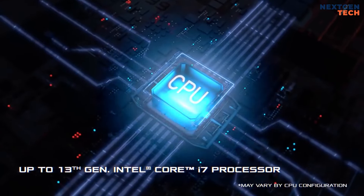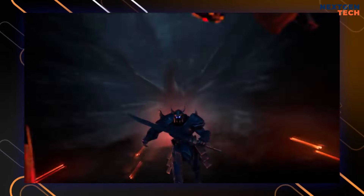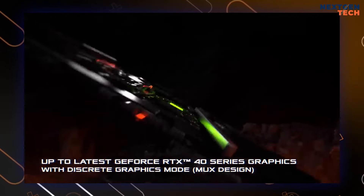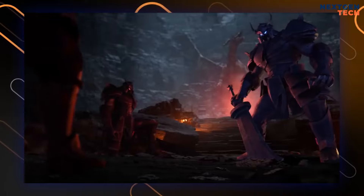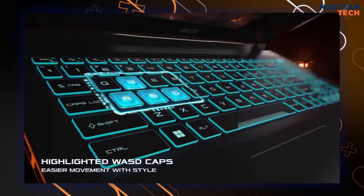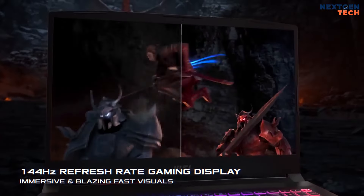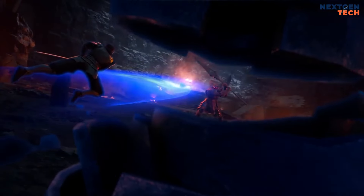The base model features a 13th-gen Intel Core i7, 16GB of RAM, an NVIDIA GeForce RTX 4050, and a 1TB SSD. More expensive configurations include a Core i9, up to 32GB of RAM, and an RTX 4070. All models share a 15.6-inch 1080p screen with a 144Hz refresh rate, ensuring smooth gameplay.